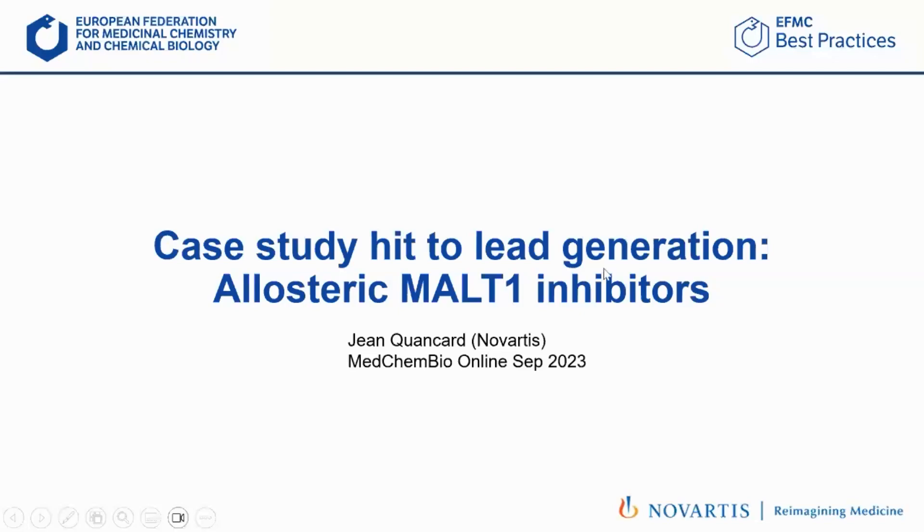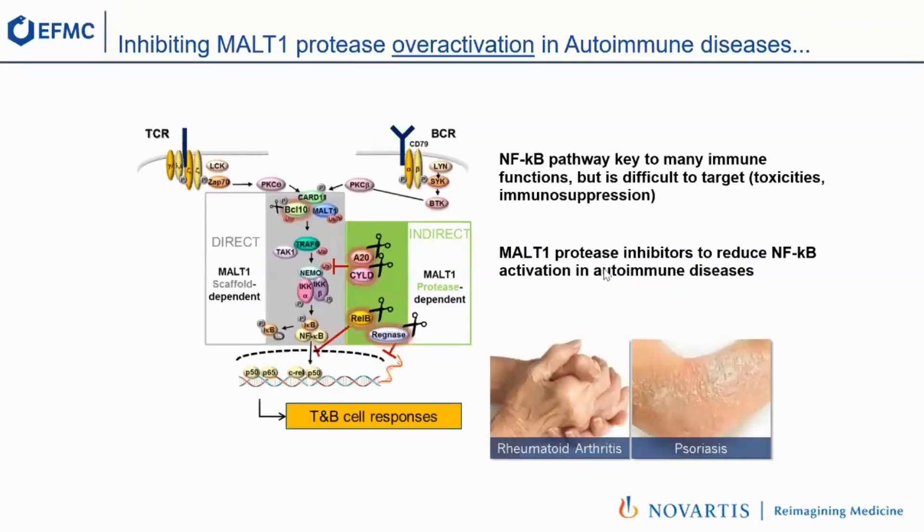I'm going to use the example of the allosteric MALT1 inhibitors, which is a project that we worked on a couple of years ago at Novartis. Starting with a few words on the target: MALT1 is an essential protein in the NF-κB pathway, which is important because it regulates quite a few immune functions, in particular in lymphocytes.